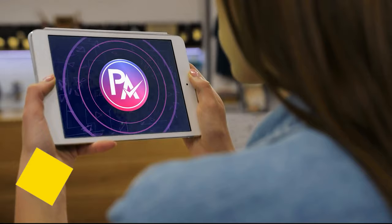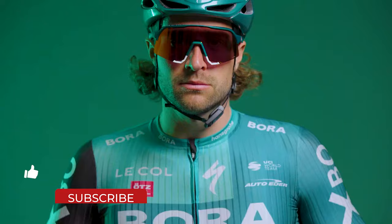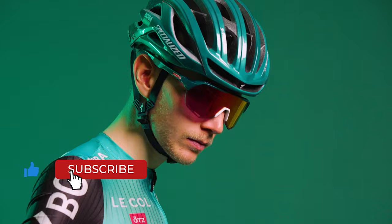Let us know in the comments which model works best for you and why. Thank you for watching! If you found this video helpful, give it a thumbs up. Stay tuned for upcoming videos by subscribing to our channel. See you in the next one!